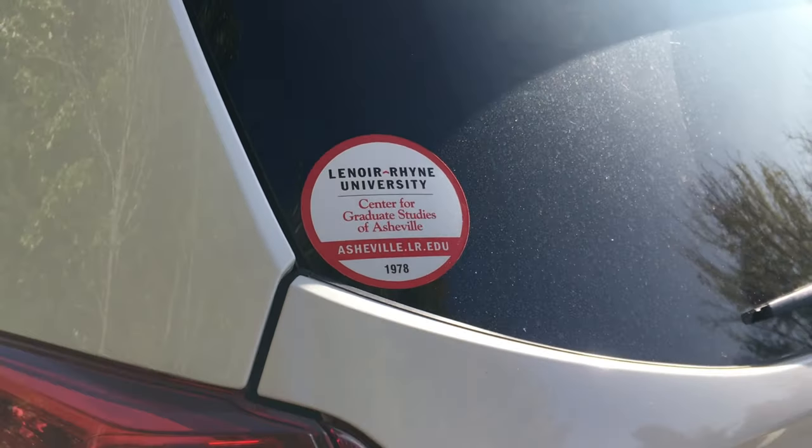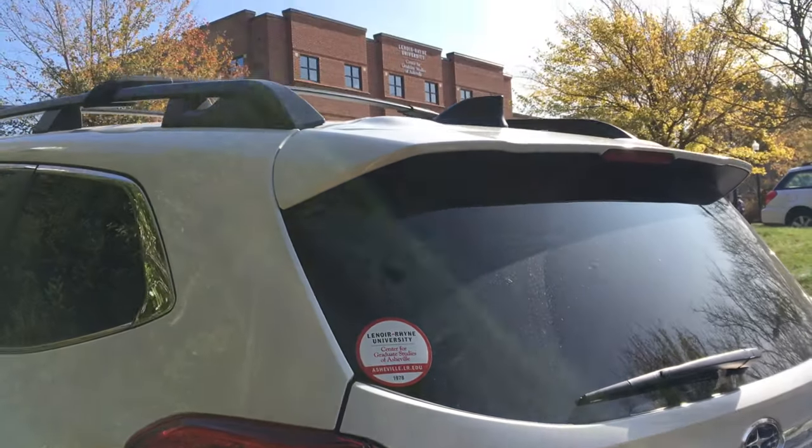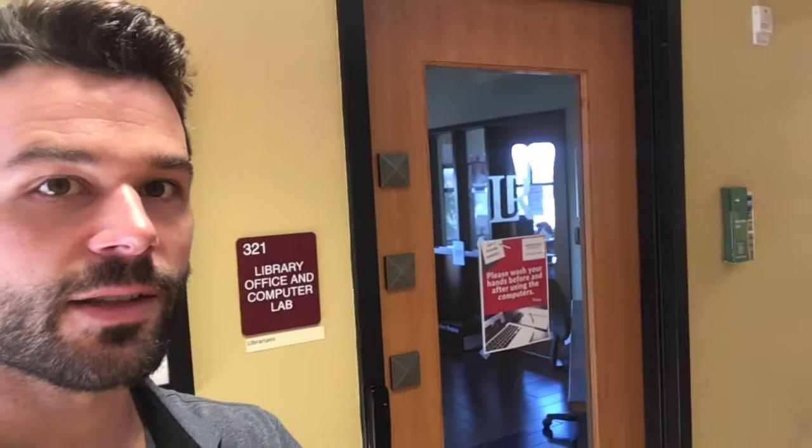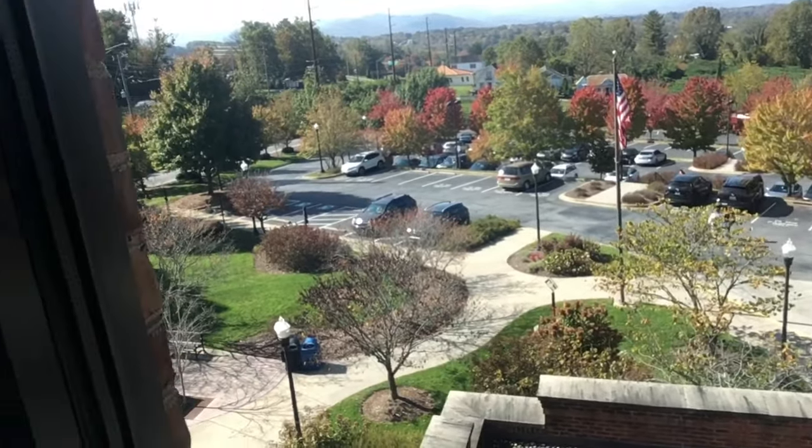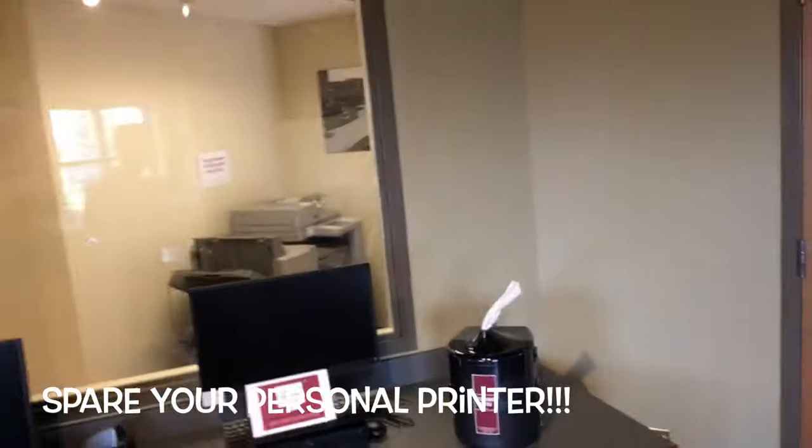If you come to school here, make sure to get your parking sticker. Now let's go check out the computer lab. Not only do we have computers, but we also have a killer view — everyone's jealous. And if you need to print anything, we've got a printer here and a printer just outside.